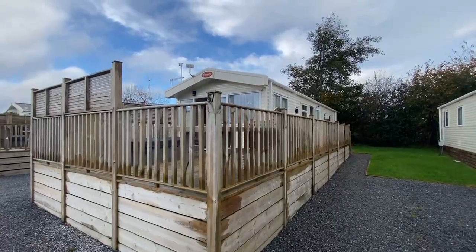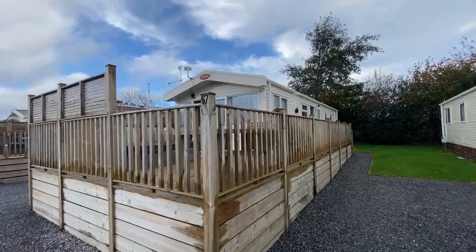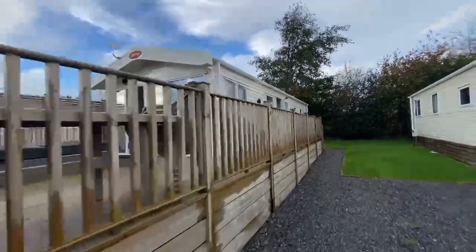Hello, good afternoon. Today we're here at Dartmoor View outside this beautiful three-bedroomed Carnaby Oakdale Caravan. Come inside and let me show you around.